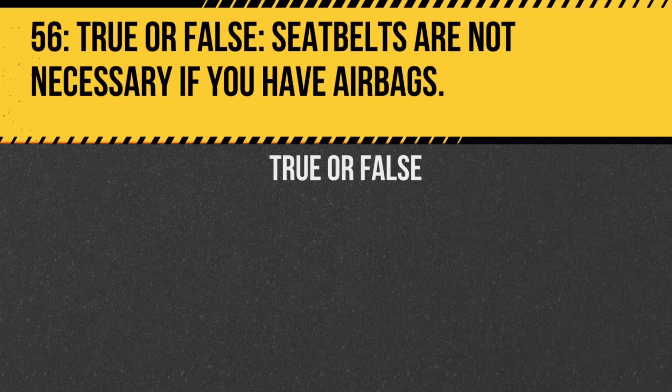Question 56. True or false: Seat belts are not necessary if you have airbags. Answer: False. Airbags and seat belts work together to provide the best protection in a crash.